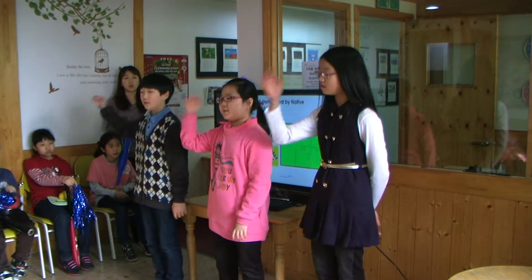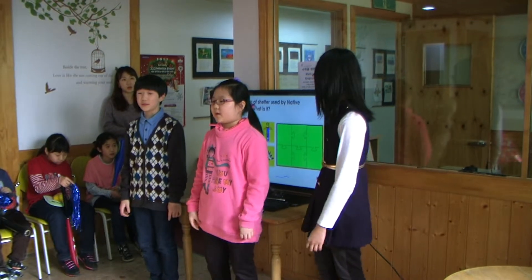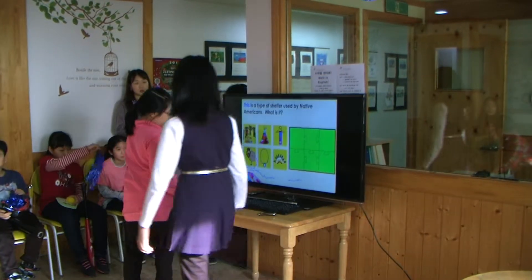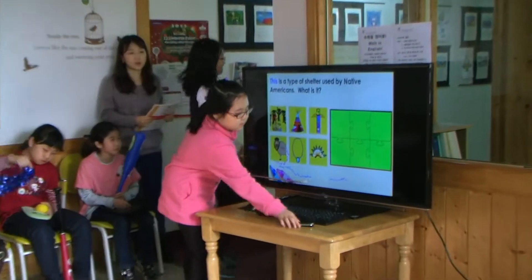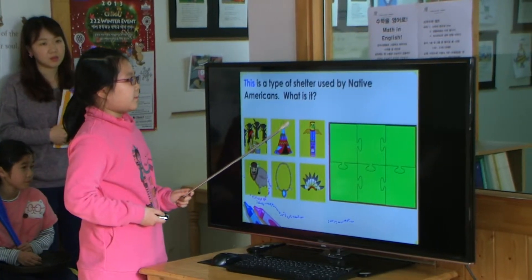Hello everyone, welcome to the video of Lucas — the ability of a pedestrian train shop, Native America. This is a table set for us by Native America.